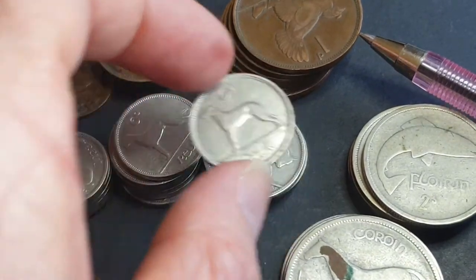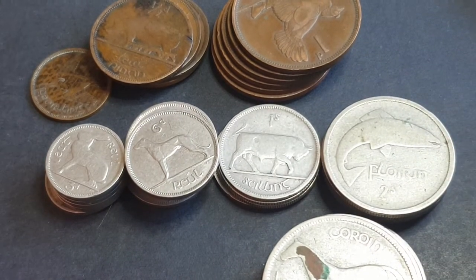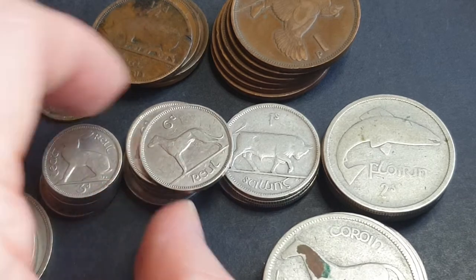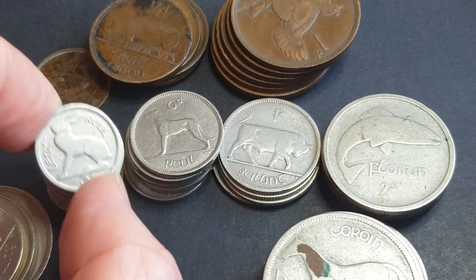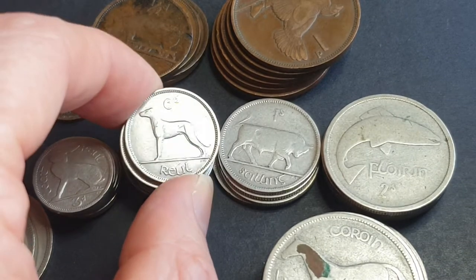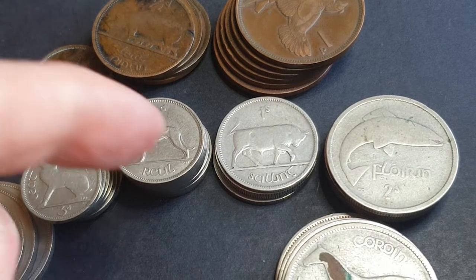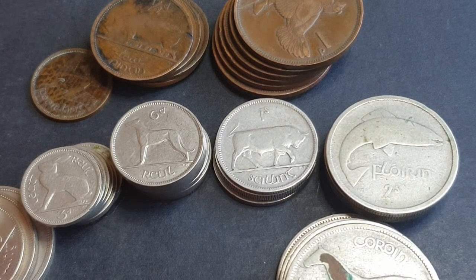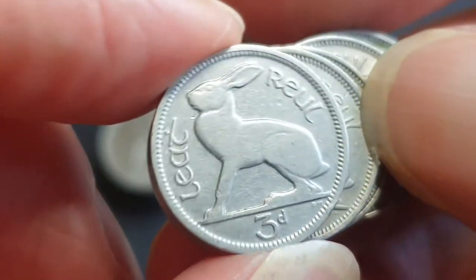Then we have the threepence and shillings. The difference between Ireland and countries like Australia, Fiji, New Zealand, and the UK was that the threepence and sixpence were never issued in silver in Ireland — up until 1940 they were in nickel, and then in 1942 they started issuing copper and nickel. The silver ones ran up until the 1940s — 1942 and 1943 were silver — then they didn't mint coins until about 1951, when they changed over to copper and nickel like every other country, largely due to the Second World War.